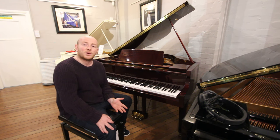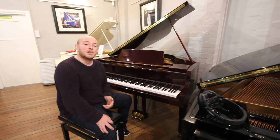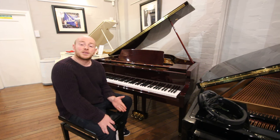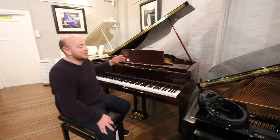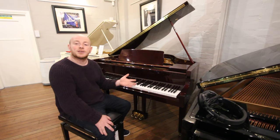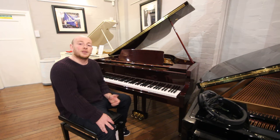We've got about 200 pianos here at all times to come down and try, so it can take a couple of hours to go around and find a piano for yourself. But there are many, many different styles, sizes, variations, colours, tones and everything else to consider. So you're more than welcome to come down, take your time, have a tea or coffee with us and we'll do our best to help you along the process.